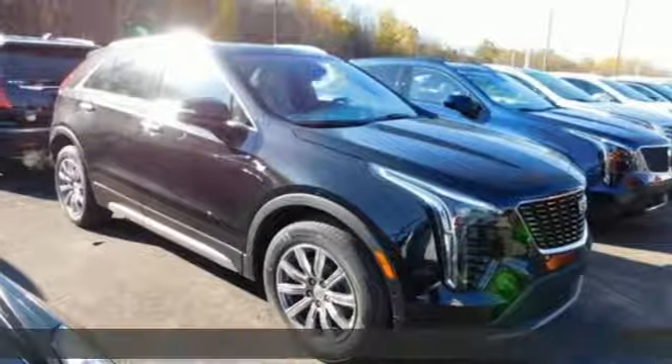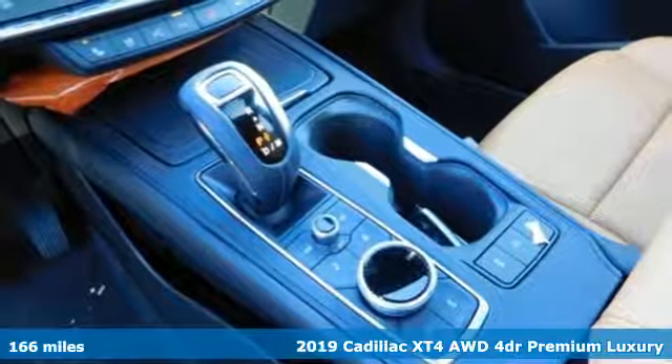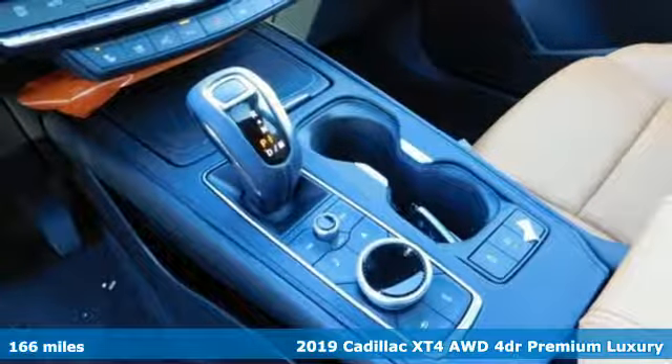It's a new 2019 Cadillac XT4. Cadillac is driving the world forward, and it offers an exciting list of features.